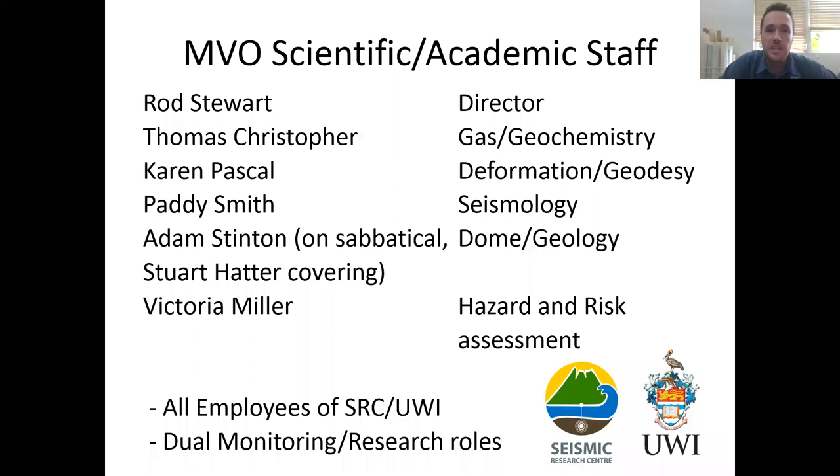In terms of staff, the six academic staff each have a different area of responsibility: Rod Stewart as director with overall responsibility; Dr. Thomas Christopher as gas and geochemistry expert; Dr. Karen Pascal — a former Leeds PhD student — as deformation and geodesy expert; myself looking at seismology; Adam Stinton looking at dome morphology, currently on sabbatical in Bristol with Dr. Stuart Hatter covering; and our newest staff member Victoria Miller working on hazard and risk assessment. We all have a dual monitoring and research role.